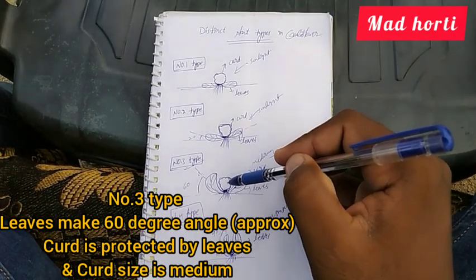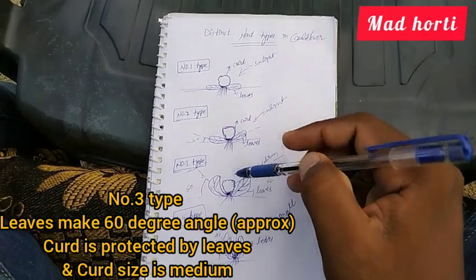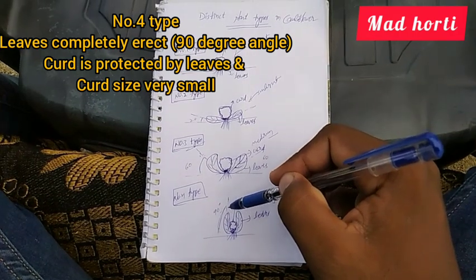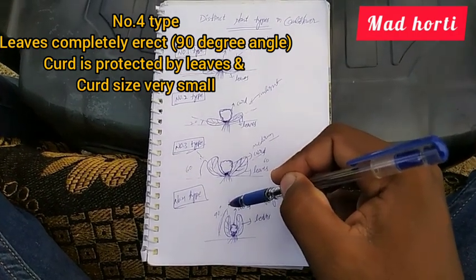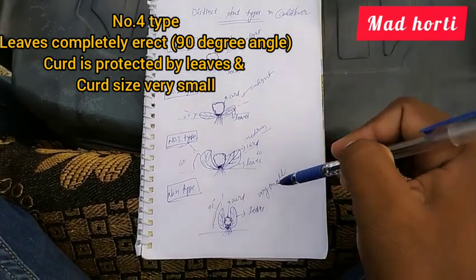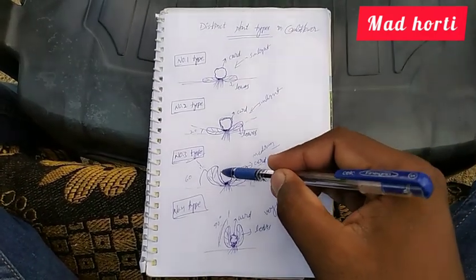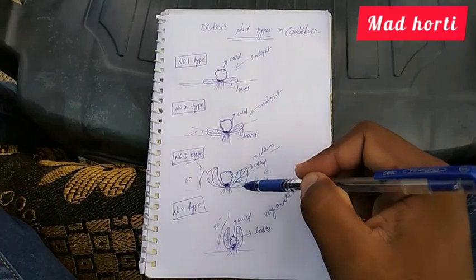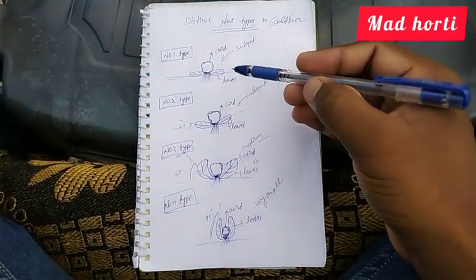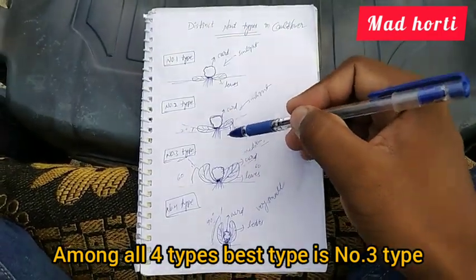In Type 4, the leaves make a completely 90-degree angle — the leaves are completely erect — so the curd size is very small. In Type 3, the curd size is medium. The leaves in Type 3 protect the curd from sunlight damage.